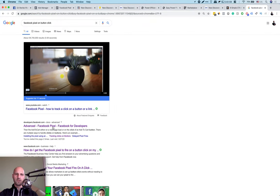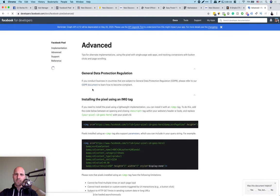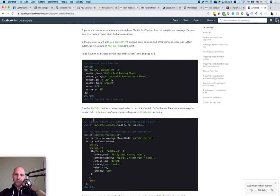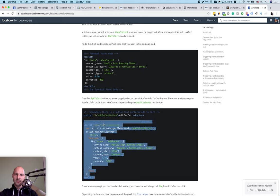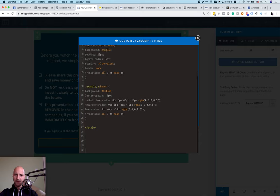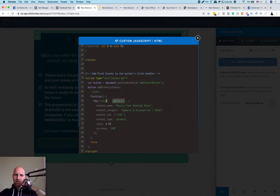Copy the code snippet for tracking button clicks — specifically the one below the first example. Come back to ClickFunnels, open Custom JavaScript, open the code editor, and paste this pixel code below the button HTML. As you can see, it's already set to 'Add to Cart.' Now Facebook will track people when they click, tagging them as an 'Add to Cart' event. You can change this to a custom event name like 'button_clicked' or 'I_agree_button' — for simplicity, I'll use 'I Agree.'